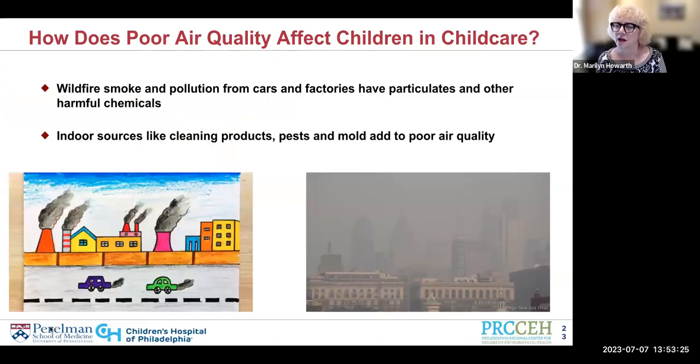There are all different kinds of smoke. Before we ever had wildfire smoke, we had smoke from vehicle traffic — trucks and cars — and from industry. All of these pollutants have a few things in common: they're all from combustion sources. Whenever we have combustion sources, whether it's burning wood from a wildfire or burning coal from a coal-fired power plant, we have particulates and chemicals that can be irritants and also carcinogens. Adding to these are indoor sources like cleaning products, pests, and mold that might be present in a child care center.